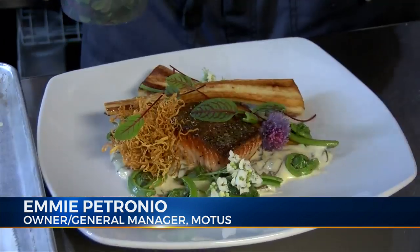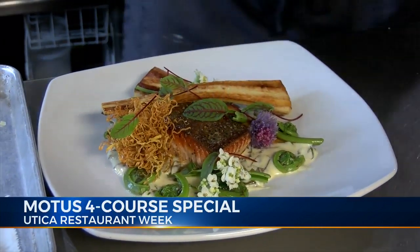Accompanying the salmon are spring dug parsnips, sorrel cream, fiddlehead ferns, chive flowers and broccoli flowers — all locally sourced.